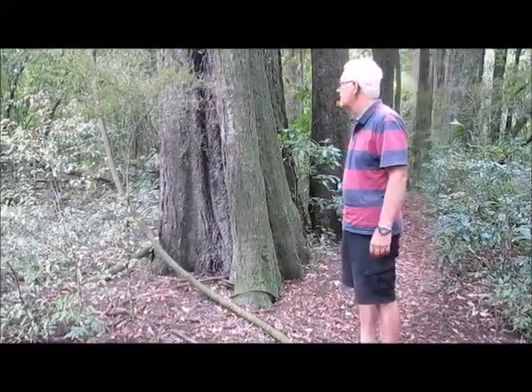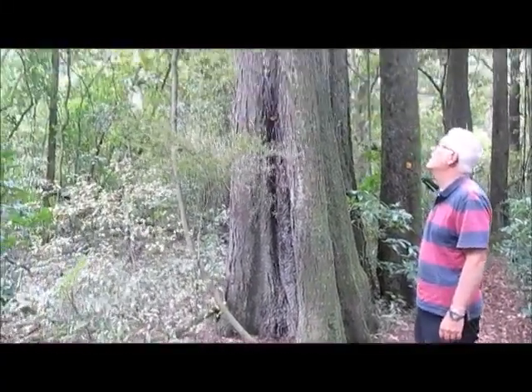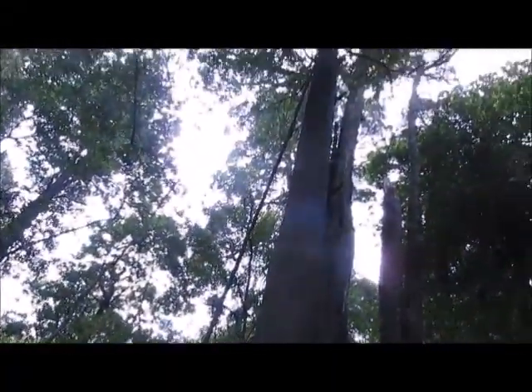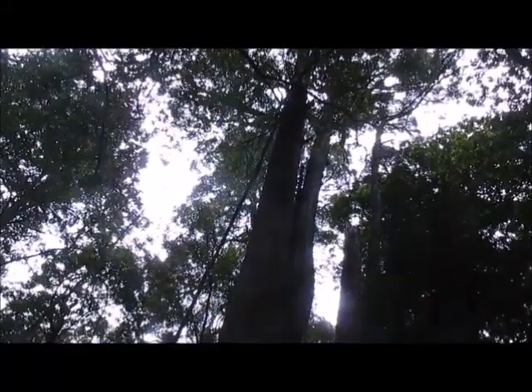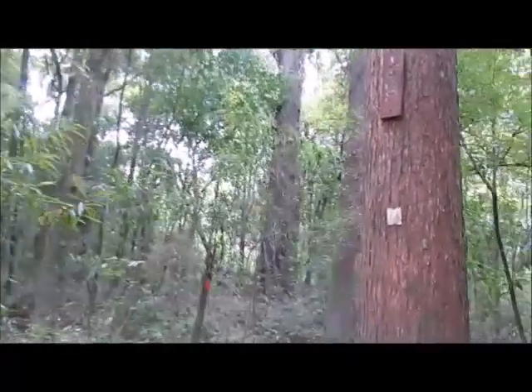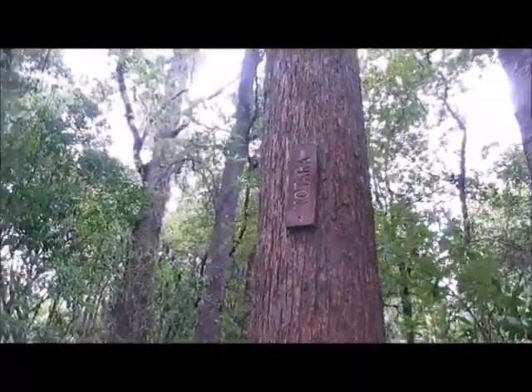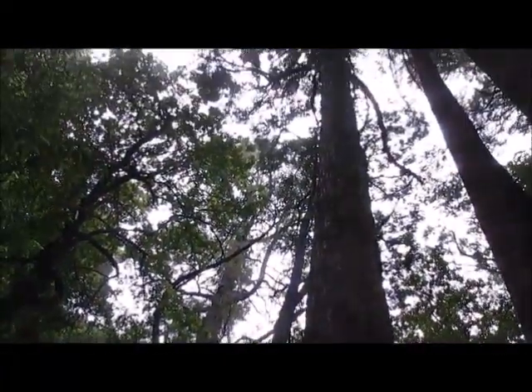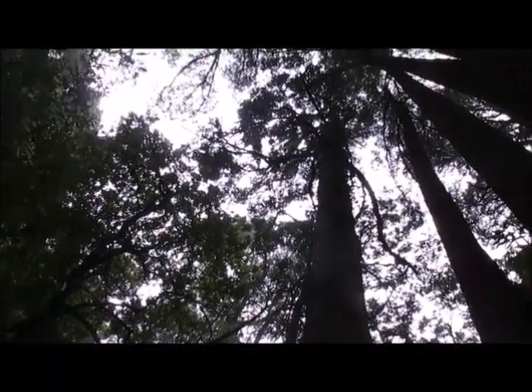That's one heck of a vine. This one here is a toitara, with its red bark. They make really good furniture but toitara trees are no longer being milled because they're natives — not sustainable to chop them down.